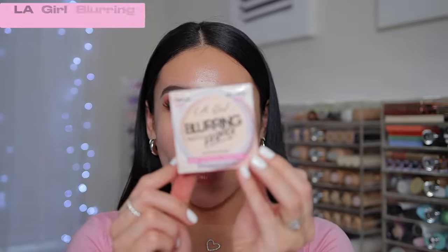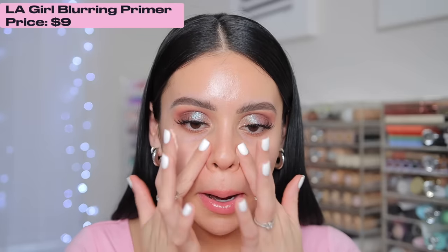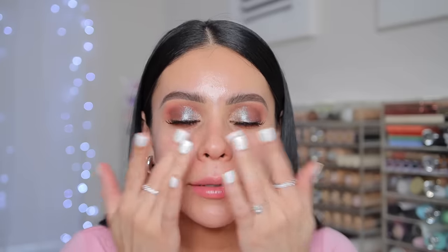Now for primer - I have this new one from La Girl, it's the blurring primer. It's supposed to mattify and extend your makeup and smooth you out. I put some where I have larger pores. It's a little bit thicker but still has a creamy consistency. I don't know if it did a ton for my pores but it feels really nice and makes the skin feel soft and silky. It says it's mattifying but I don't really notice a ton of matte skin right now - maybe it takes time to fully absorb.